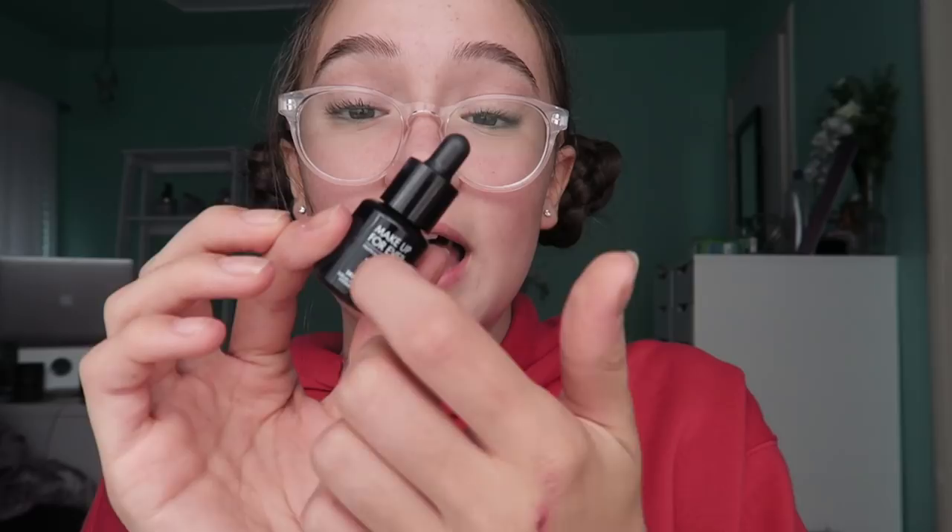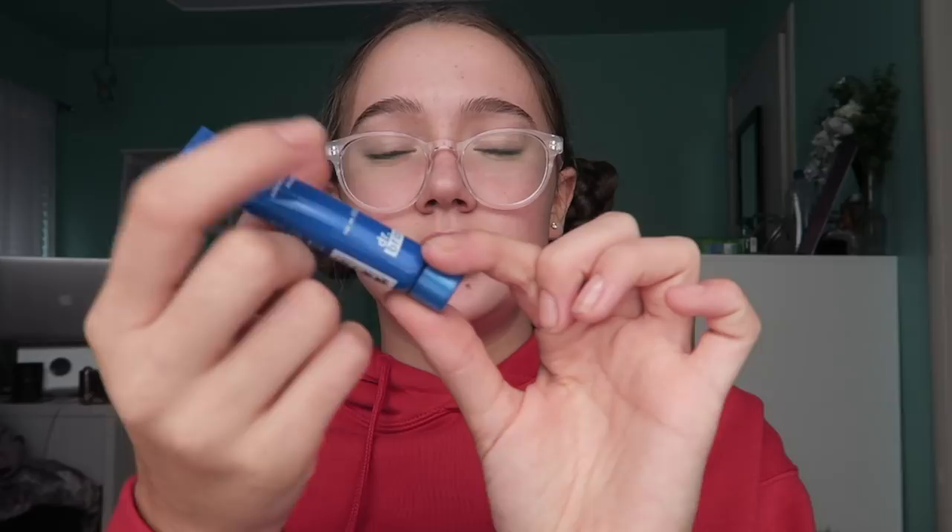And then we have another product — it's an exfoliator by Dr. Brandt. I'm not going to swatch that because it's pretty much soap. I'll probably pass this to my mom or my aunt because I don't really use these. So we got: two Makeup Forever, one Urban Decay, and one Tarte.